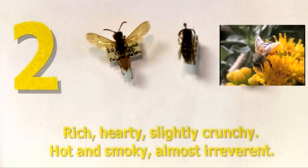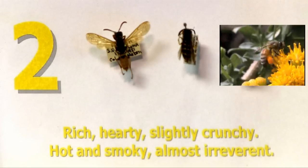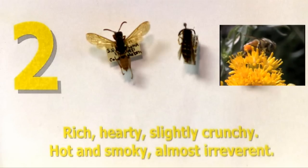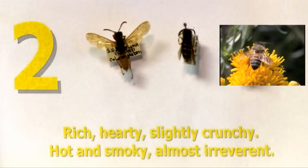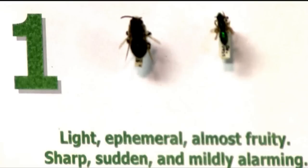Category two is the category most people have actually been stung by, because it includes honeybees, along with what people commonly call meat bees — but they're not bees, they're actually wasps. They're carnivores, whereas bees are herbivores for the most part. There's also another type of vespid wasp in this category.